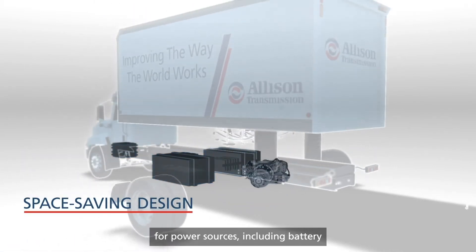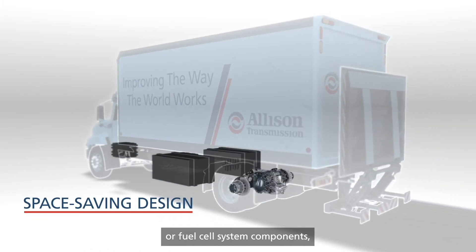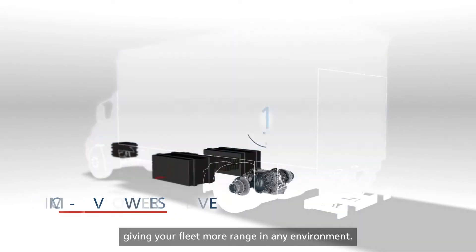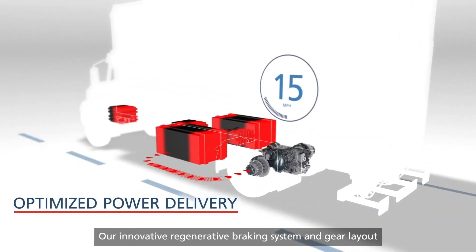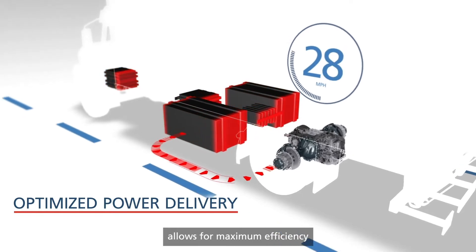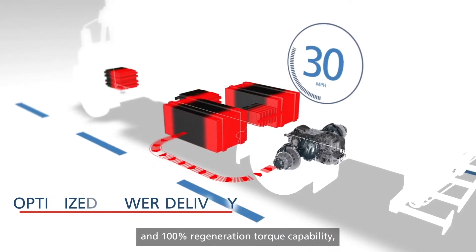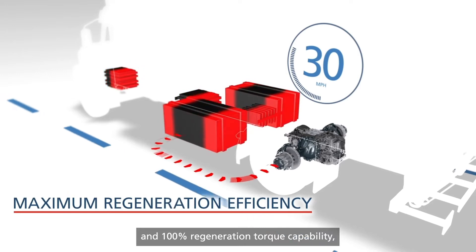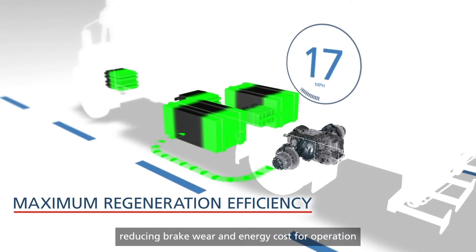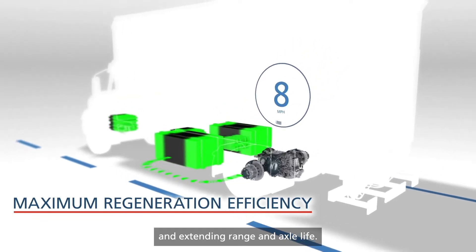This fully integrated eAxle allows more space for power sources including battery or fuel cell system components, giving your fleet more range in any environment. Our innovative regenerative braking system and gear layout allows for maximum efficiency and 100% regeneration torque capability, reducing brake wear and energy cost for operation and extending range and axle life.